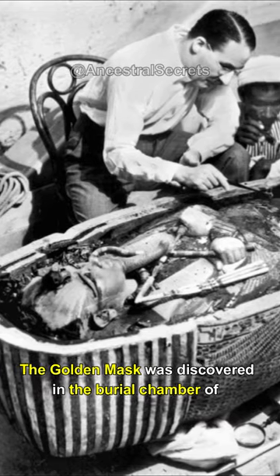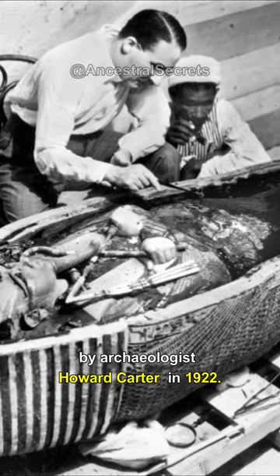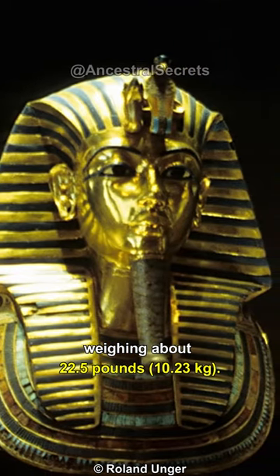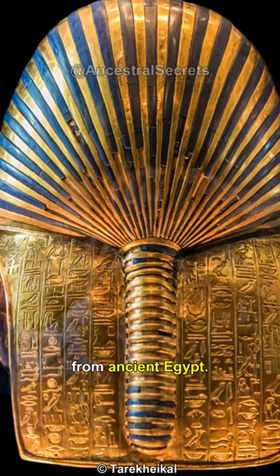The golden mask was discovered in the burial chamber of the young pharaoh Tutankhamun by archaeologist Howard Carter in 1922. The mask is made of gold, weighing about 22.5 pounds. It is considered one of the most significant pieces of funerary art from ancient Egypt.